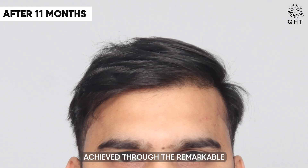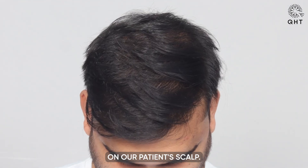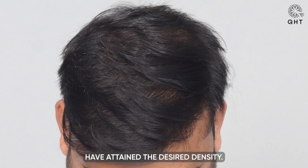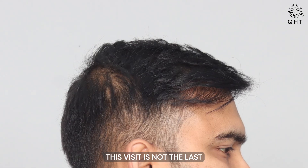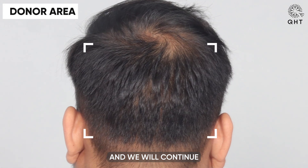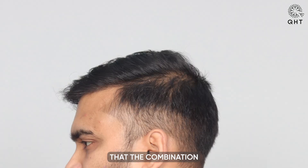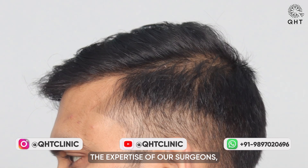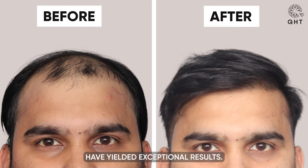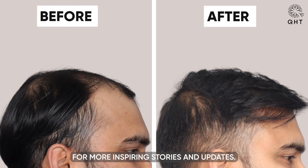The results achieved through the remarkable QHT technique are truly outstanding. There are no signs of thinning left on our patient's scalp. His hairline looks incredibly natural and the frontal head and mid-scalp zone have attained the desired density. This visit is not the last for our patient — he will return for his routine check and we will continue to keep you updated with his progress. The combination of our patient's dedication, the expertise of our surgeons and the incredible capabilities of the QHT technique have yielded exceptional results. We invite you to stay connected with us for more inspiring stories and updates. Thank you.